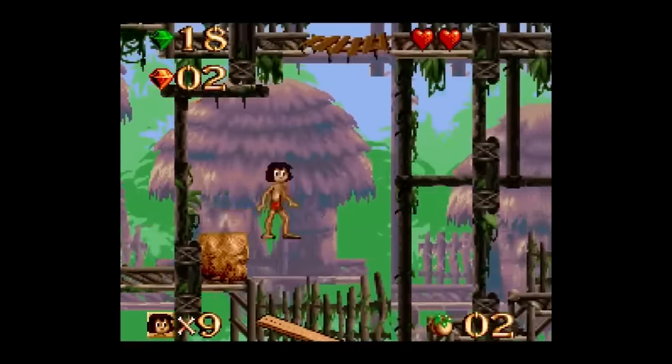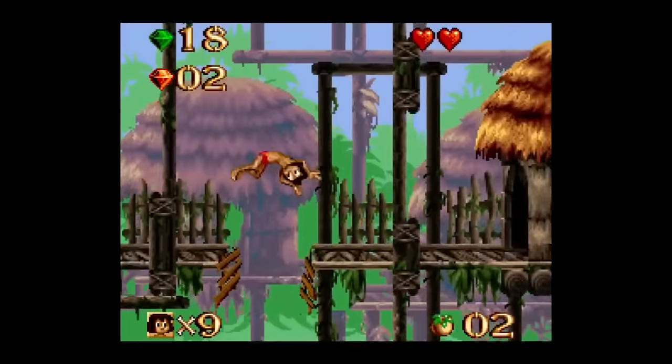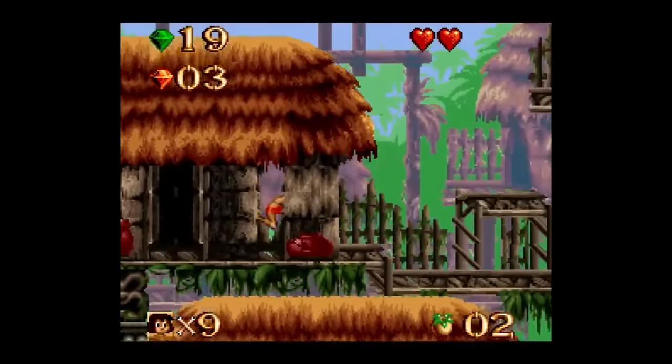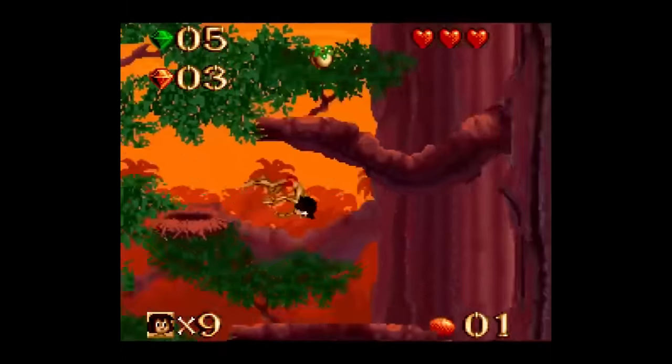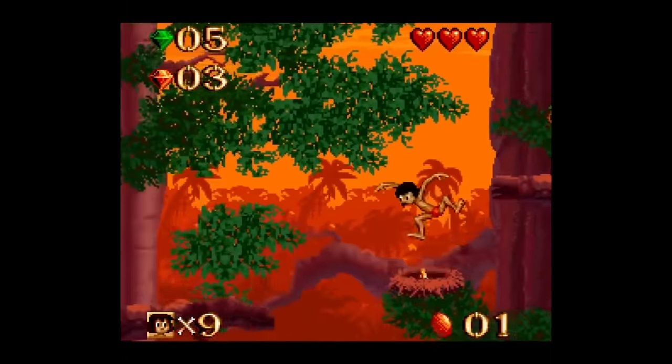As you might expect, Jungle Book is one of those games that got ports all over the place — the Sega Master System, Game Boy, Game Gear, even on the NES super late in its lifespan — and the game is slightly different on each of those platforms, but I'm looking primarily at the Super Nintendo edition.